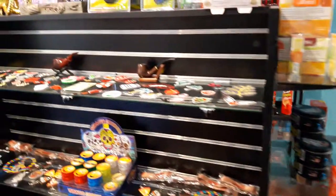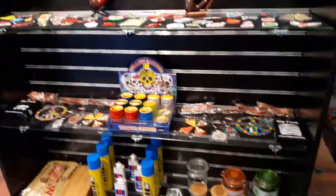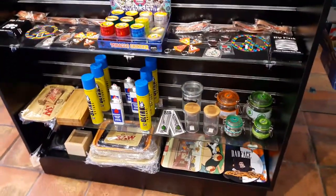Different types of gifts here — we have patches and stickers, key chains, dab mats, rolling trays, and storage jars.